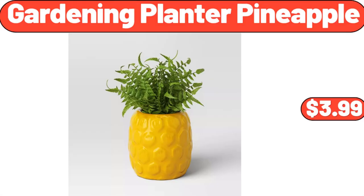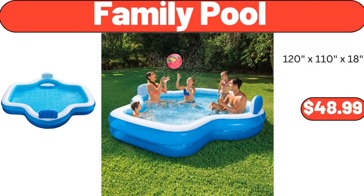Gardening Planter Pineapple, $3.99. Please don't forget to subscribe to my channel — thank you very much for everything.